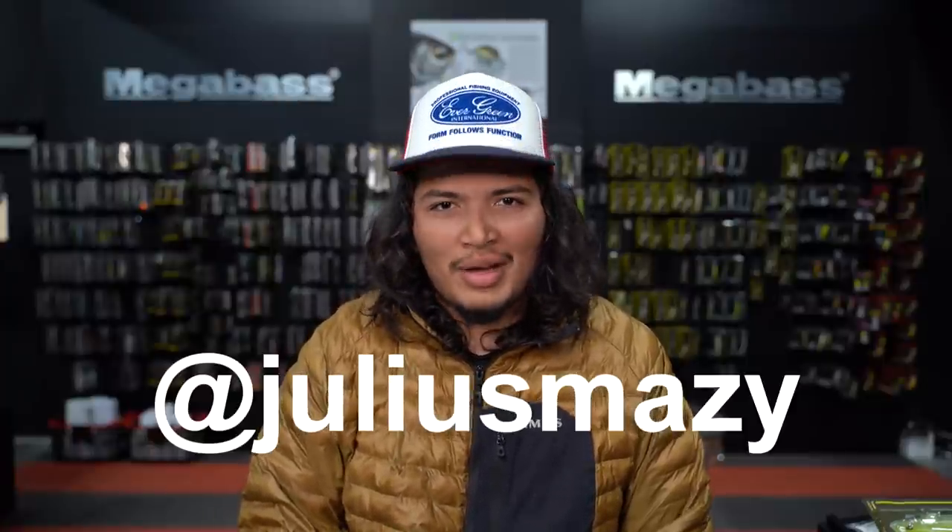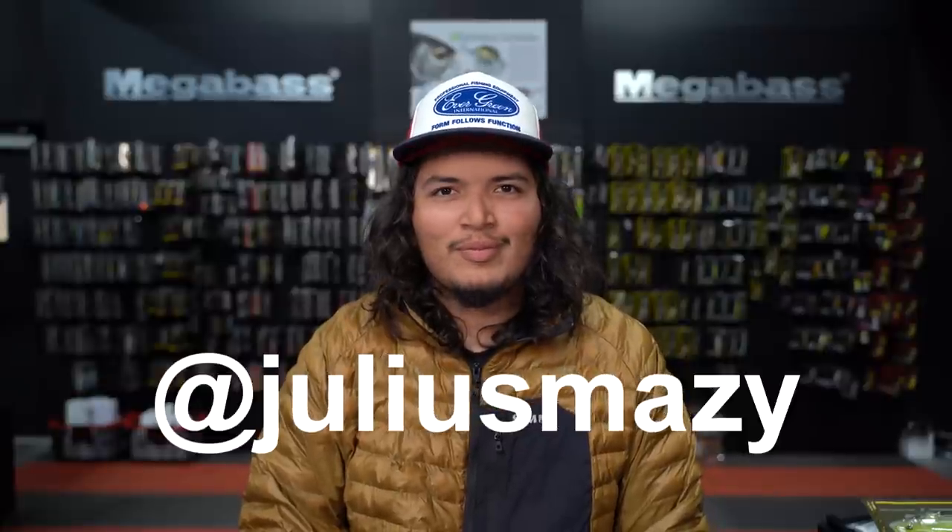Alright guys, thanks for hanging out with us today. Hopefully that helps with your approach to springtime — love's in the air, we're cruising around looking for sight fish or spawning fish. Thanks for watching, don't forget to comment and subscribe. Follow Julius at @juliusmaizey on Instagram — he's getting ready to hit the road and fish some Bassmaster Opens, so join him on there and let's travel.